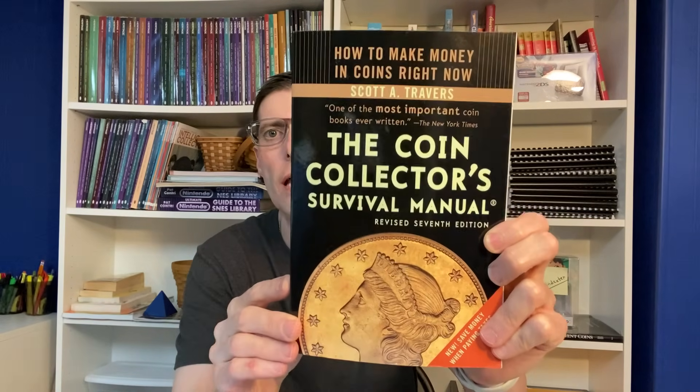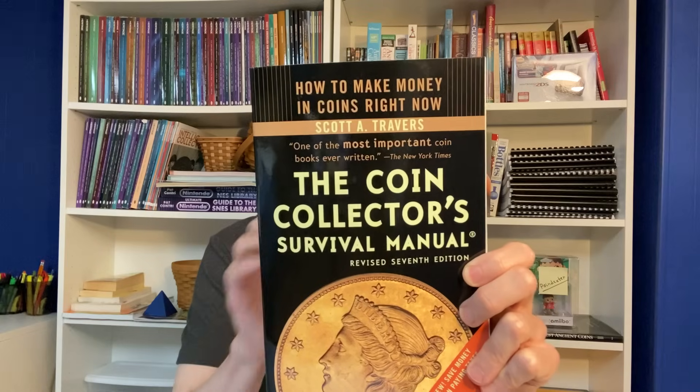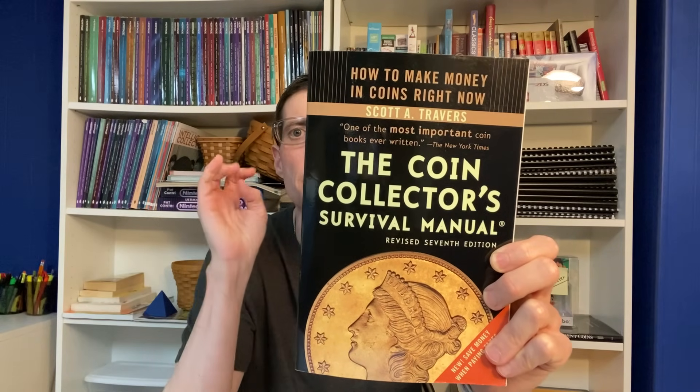What that means is you're going to want to read this book before you buy your first coin. This book is entitled The Coin Collector's Survival Manual and it is by Scott Travers. You can get any edition of this book you want, but you need to read it cover to cover. This book goes in depth on the idiosyncrasies as to how the rare coin market works. You need this knowledge before you choose to invest in this market.